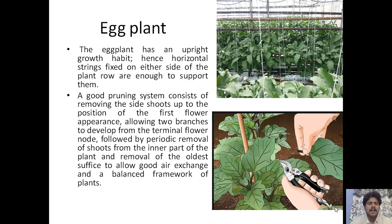For eggplant, which has an upright growth habit, horizontal strings are fixed on either side of the plant row to support them. A good pruning system consists of removal of side shoots up to the position of the first flower appearance, allowing two branches to develop from the terminal bud, followed by periodical removal of shoots from the inner part of the plant. Removal of the oldest leaves allows good air exchange and a balanced framework.